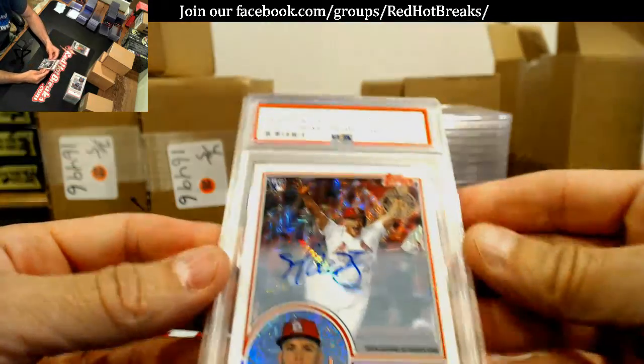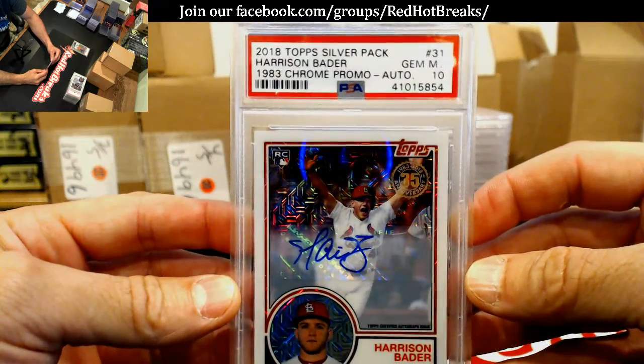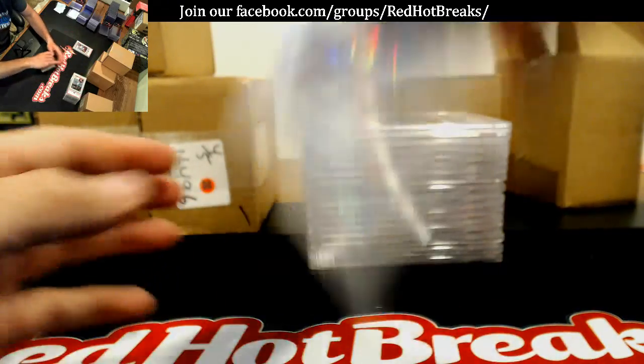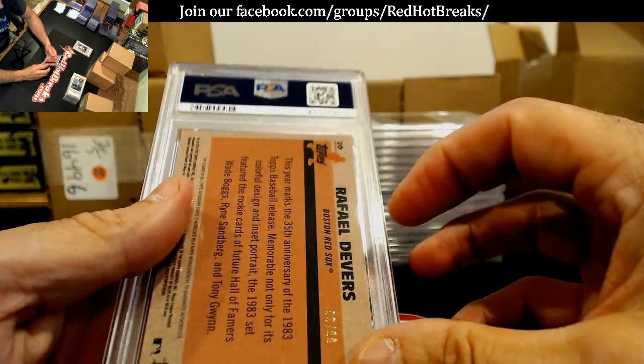Next one — Harrison Bader, Gem Mint 10, top silver pack. That was mine also. Gem Mint 10. Raphael Devers, a Mint 9 — that was mine. I don't know why it's a 9; it doesn't tell you on these.